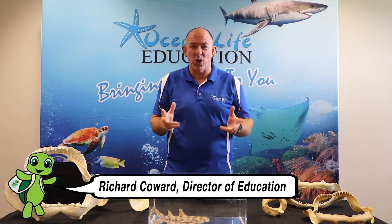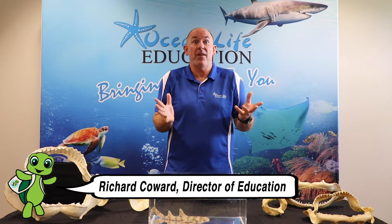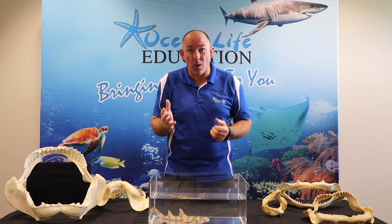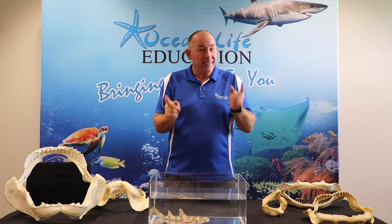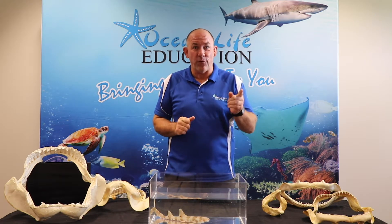Different sharks have different teeth according to what they eat. Some have up to 20,000 to 30,000 in their lifetime, replacing ones that are broken or damaged. Let's have a look at some jaws now and see what they're for.